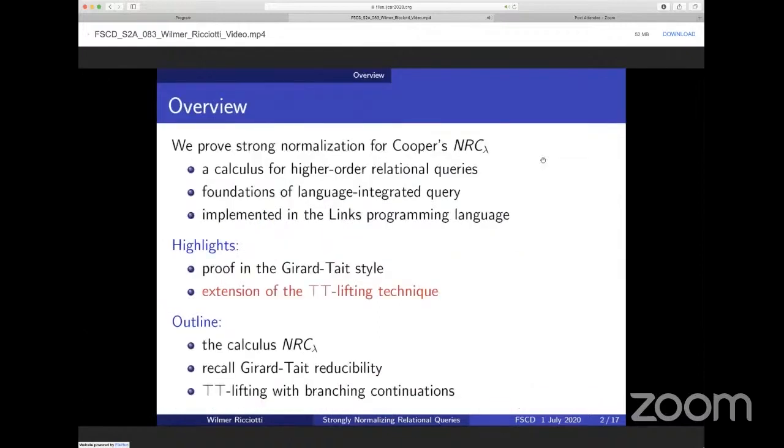More precisely, this talk is about proving strong normalization for Ezra Cooper's Higher-Order Nested Relational Calculus, NRC-Lambda, which is a calculus providing useful theoretical foundations for programming languages, particularly functional programming languages providing seamless querying of database systems. The language-integrated query facilities of LINX, a programming language developed at the University of Edinburgh, are essentially a concrete implementation of NRC-Lambda.